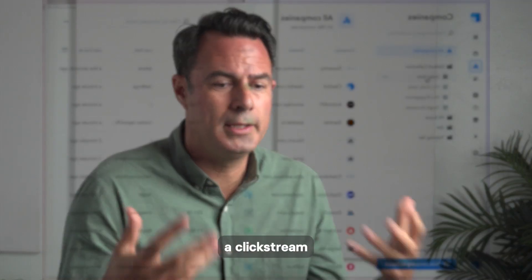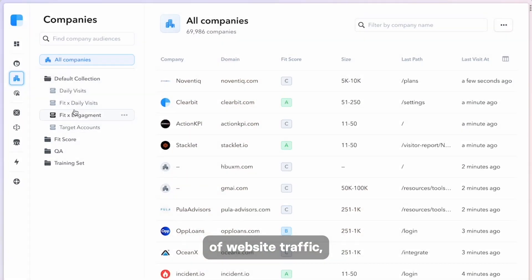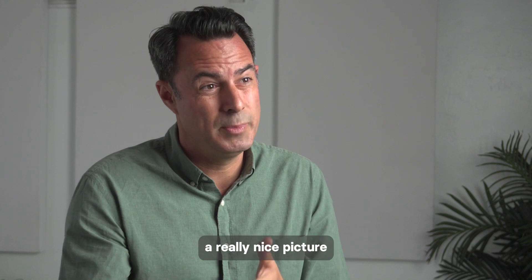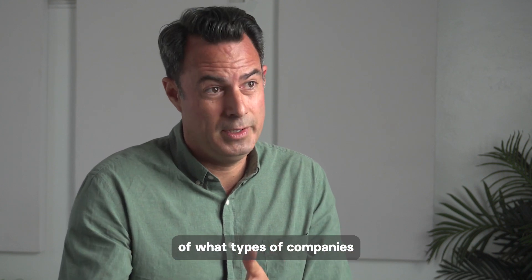In a click stream of website traffic, these are anonymous users on your website. And if we can identify those IP addresses, you get a really nice picture of what types of companies are visiting your site.